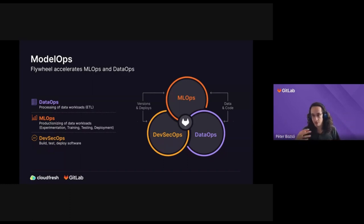DataOps is about working with big data — if you have thousands of terabytes of data and want to get insights from it. We don't have anything on the roadmap for that right now. MLOps is the one we are investing heavily in, where you can work with machine learning or AI models inside GitLab rather than using a third-party tool.